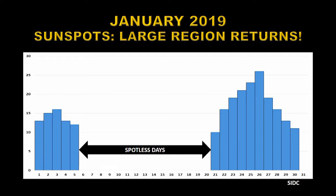Here we have the sunspot number as a function of each day in January, marked in blue. You'll see there's a large swath of days in the middle of the month where we had no sunspots at all.